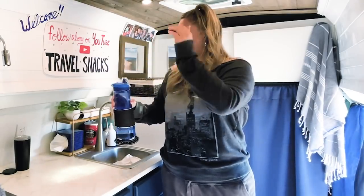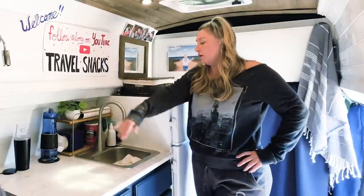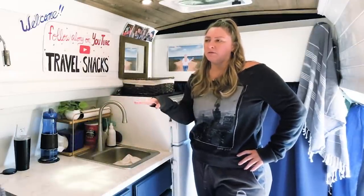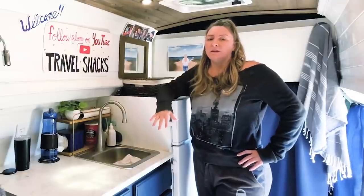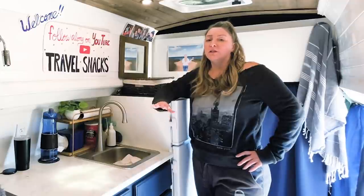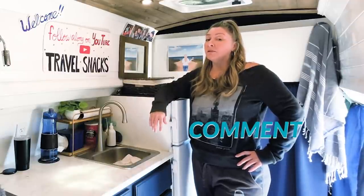Stay hydrated! I do love my countertop, my faucet, my sink, and all the other things in my kitchen, but the things I love the most are the ones I showed you — things that make my life so much easier and are just comforting to me. If you live in a vehicle, I'd love to know some of the things in your kitchen that you love the most — drop it in the comments. I'll see you on the next one, bye for now!